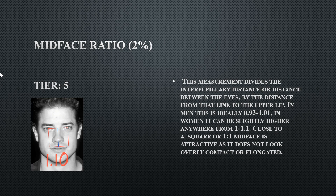His mid-face ratio is Tier 5 at 1.10, indicating an extremely compact mid-face. Females can get away with this, but for males it reads as more feminine. Males typically have more elongated mid-face ratios, so having this short a measurement indicates other proportional issues — a longer philtrum would help counterbalance it.